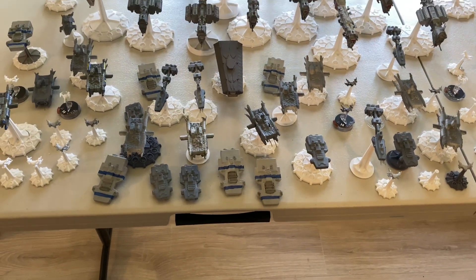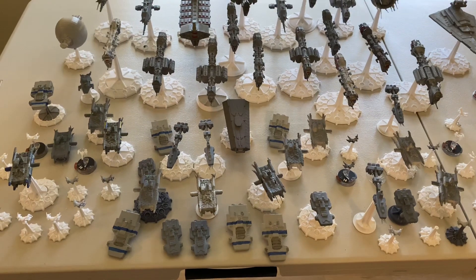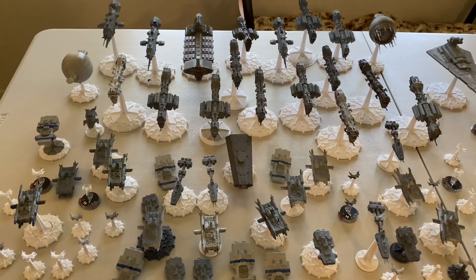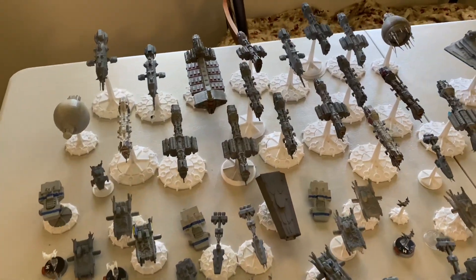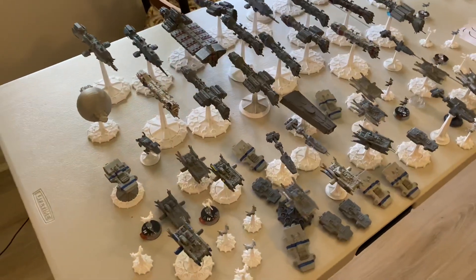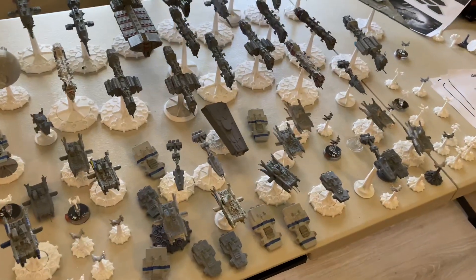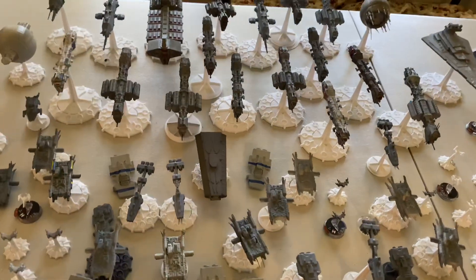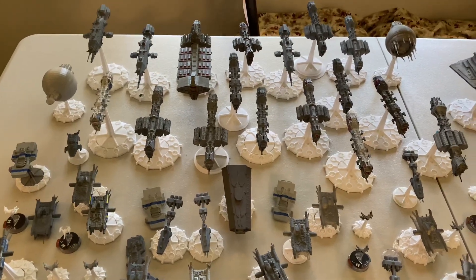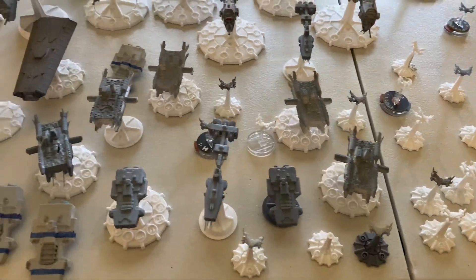Hey, what's up guys? This is Pulse Fired Gaming coming up with another ship showcase. Long-time viewers of the channel will know that I did a very early video on the Babylon 5 faction Earth Force. And this is a video to show how much that force has grown and changed over the years, and just what a fantastic little innovation having your own 3D printer can do for you.